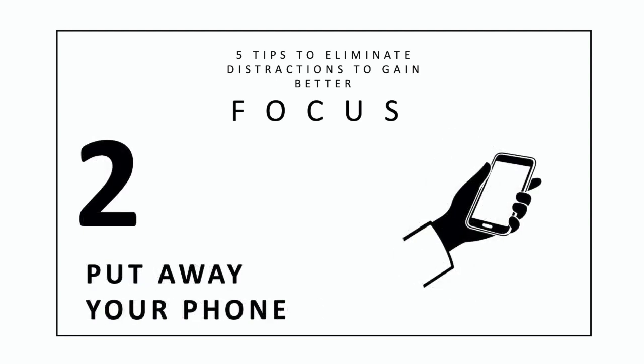2. Put away your phone. If at all possible, put your phone on silent or away for a set amount of time. You'll no longer be tempted to check in needlessly every few moments, and when it does go off, you won't know it. The vast majority of messages received throughout the day do not need immediate responses anyway. If you still worry about missing important calls or texts, change your settings to allow messages and calls from specific people.